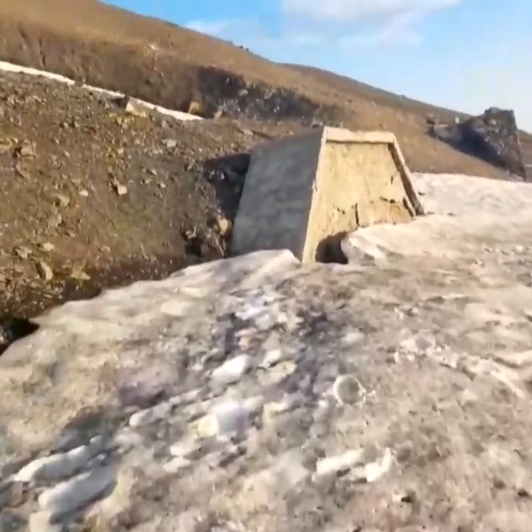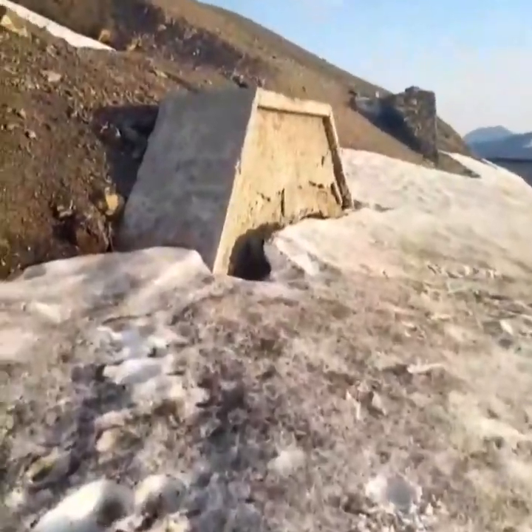This bit of concrete here is part of the French Maginot Line, and there's an underground complex from this entrance.